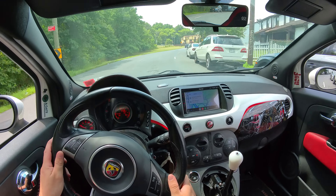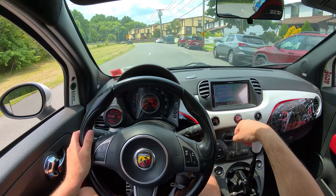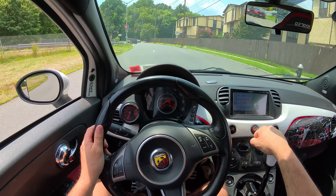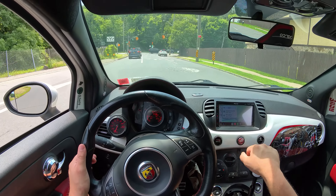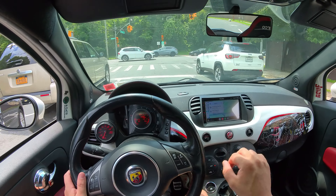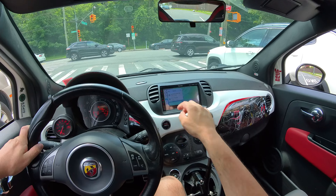Let's go. So right now we're going to the garage because we're gonna be picking up the Alpha 4C. Me and my girlfriend are just gonna have a nice lazy day, go shopping, so we're going to take out the Alpha because it's a nice day out — why not.